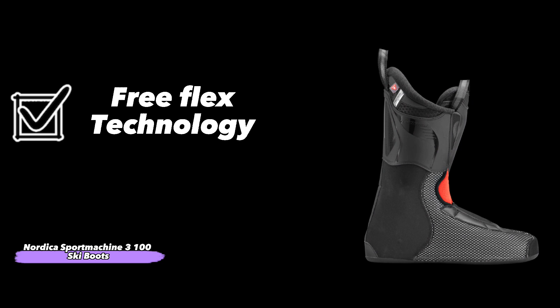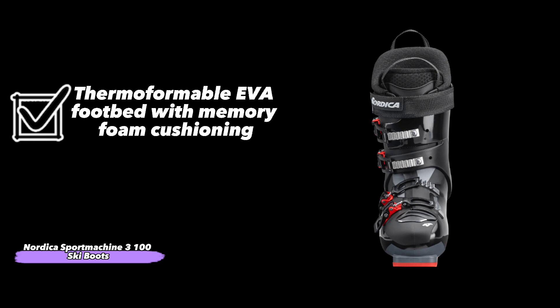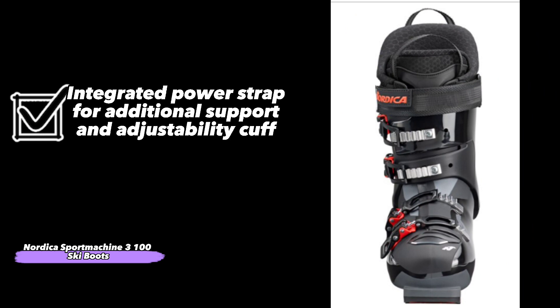FreeFlex technology. Heat fit with thermoformable EVA liner. Thermoformable EVA footbed with memory foam cushioning. Vibram sole plus inner material equals stiff, durable, and abrasion-resistant cuff. And integrated power strap for additional support and adjustability.